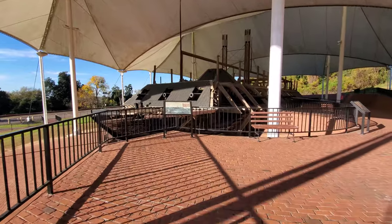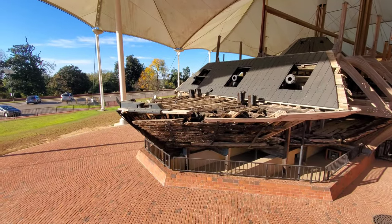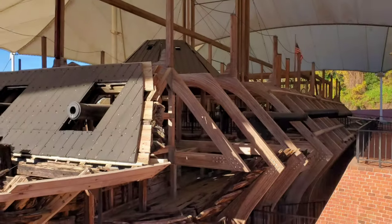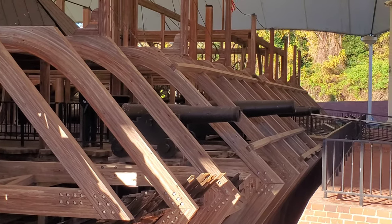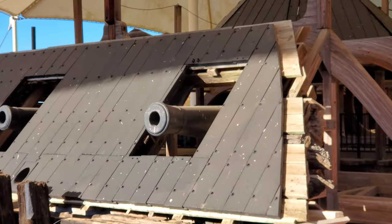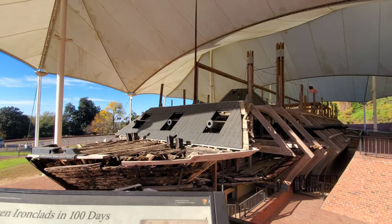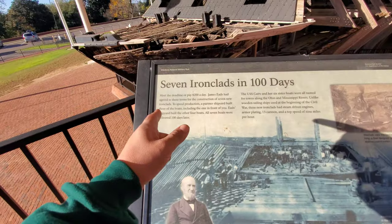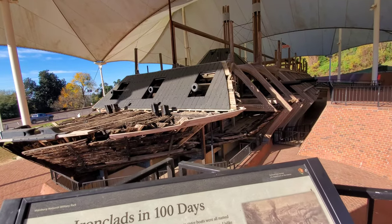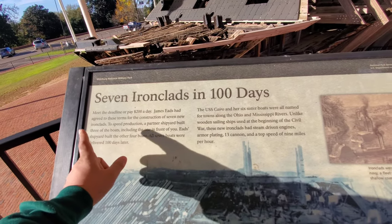Seven ironclads in 100 days. Look at this thing. That is so wild. Look at those massive cannons. It's like pirate land meets the industrial revolution. James Eads had agreed to these terms for the construction of seven new ironclads — meet the deadline or pay $200 a day. To speed production, a partner shipyard built three of the boats, including the one in front of you. Eads' shipyard built the other four boats. All seven boats were delivered 100 days later.